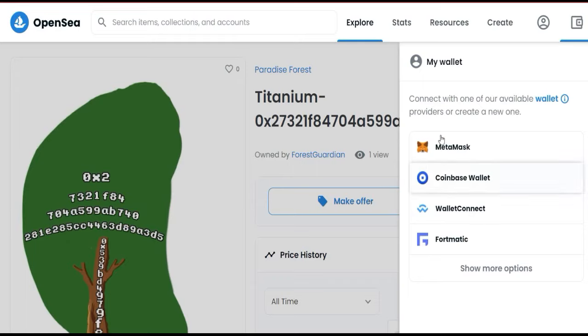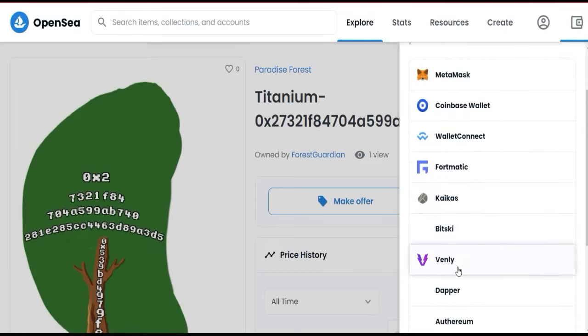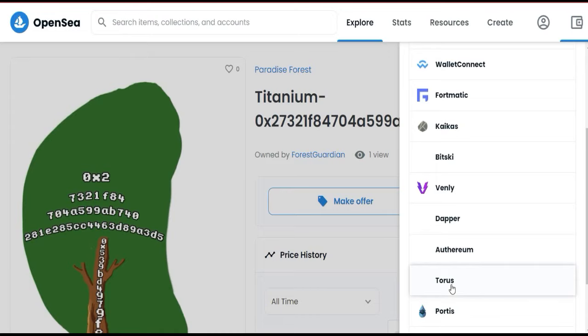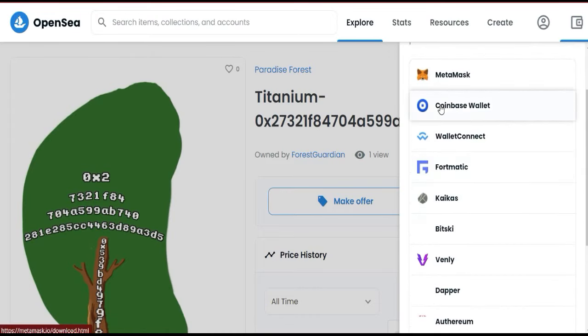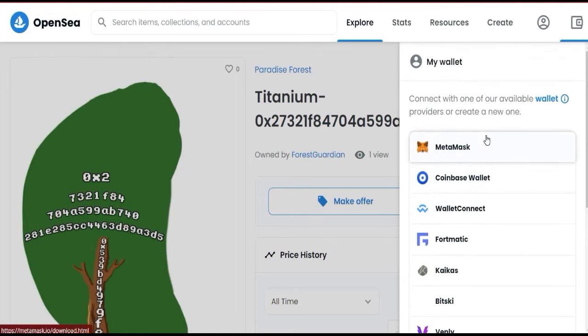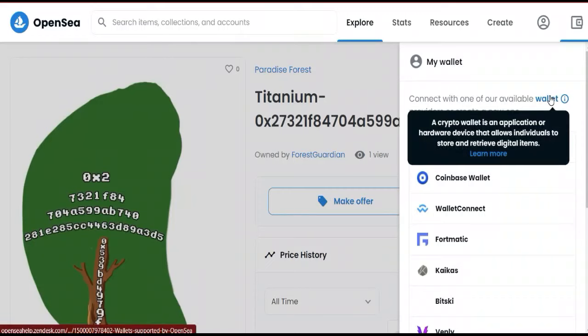If your wallet is not listed, you can click 'Show More Options' and you will see additional wallets like Skycast Beta, Sky Venly, DFR, Ethereum Taurus, and Portis. Basically, the most commonly used wallets are MetaMask, Coinbase Wallet, and WalletConnect. If you don't know what a crypto wallet is, there is a brief description: a crypto wallet is an application or hardware device that allows individuals to store and manage digital items. You can click 'Learn More' for additional information.